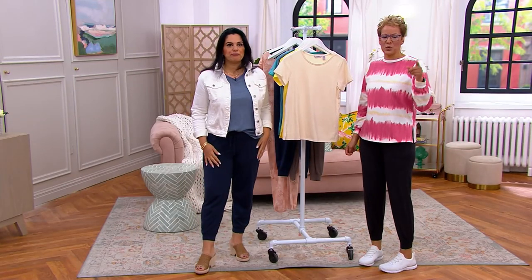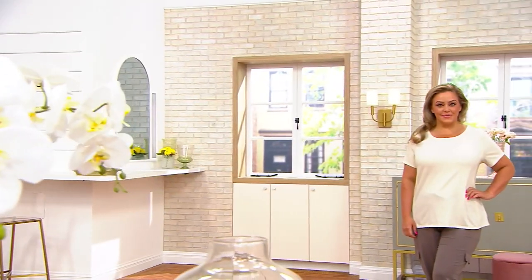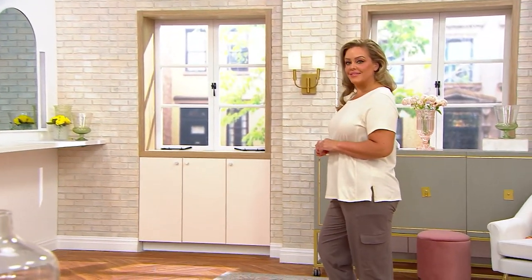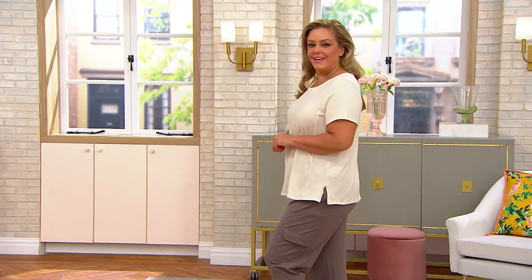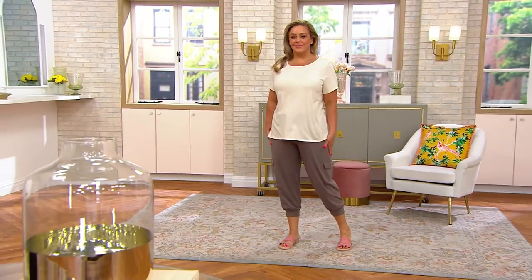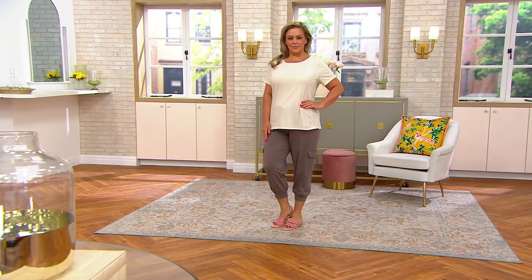Let's bounce over to Bridget, because she looks so great in it. She's in the warm sand — not to be mistaken for very boring cream. This is warm sand. And she has it, of course, with the famous taupe pants, with the jogger. That updated one has the cargo pocket on the side.